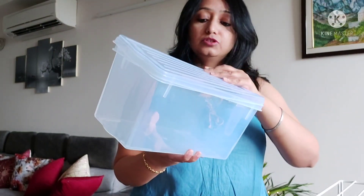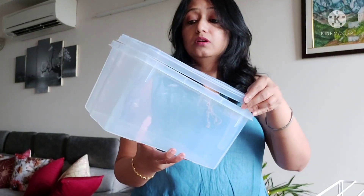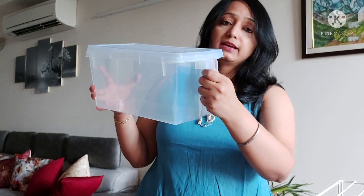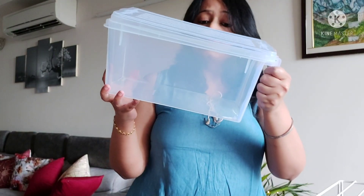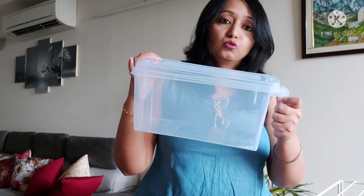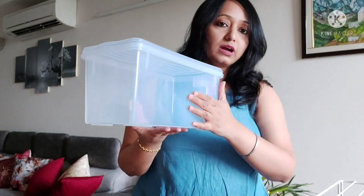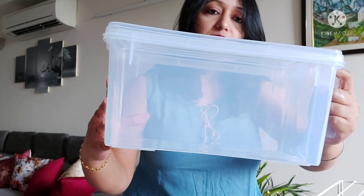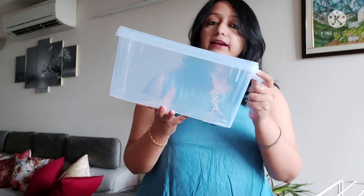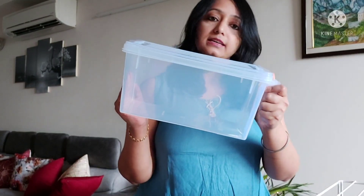You can use it in the fridge, for vegetables, in cupboards to sort things. It is a multi-purpose item and it is very good. The price is very economical — this came as a set of two for ₹399. It is effectively ₹200 each. It is very big in size and very useful. If you are looking for an organizer, you can go for it — ₹399 set of two.